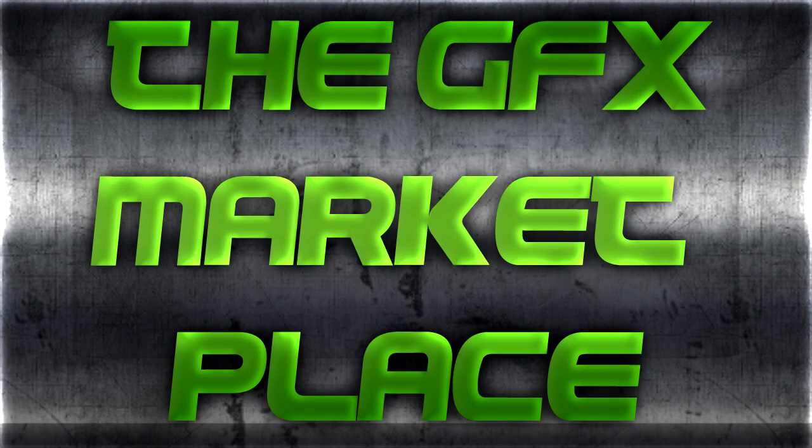Hello YouTube, this is Sumantai Productions from the GFX Marketplace, and we're all about bringing you motion graphics. We got YouTube backgrounds, images and icons, all for a low price, and our staff really cares about our customers because we do very professional, quality work.